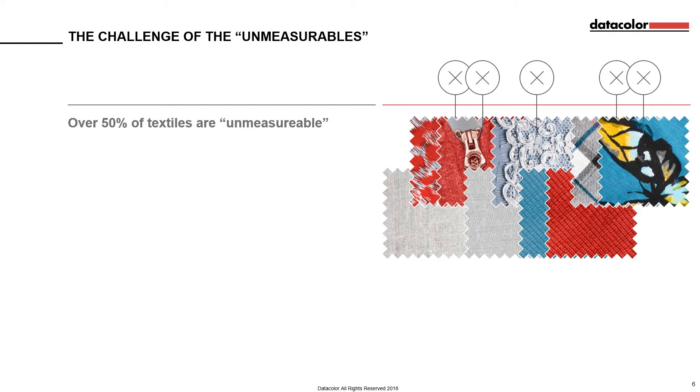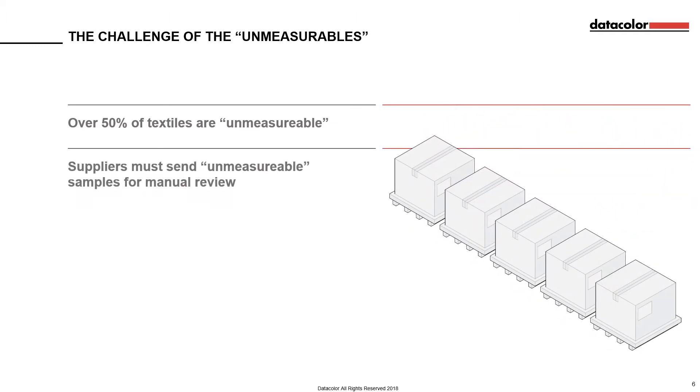These are the so-called unmeasurables, such as prints, laces, yarns and trim. Retailers then find themselves with a huge logistical burden on their hands. Suppliers must send samples that need to be evaluated visually to the defined colour standards. But this manual assessment is subjective, affected by a number of factors, such as the person reviewing and the lighting at the time.